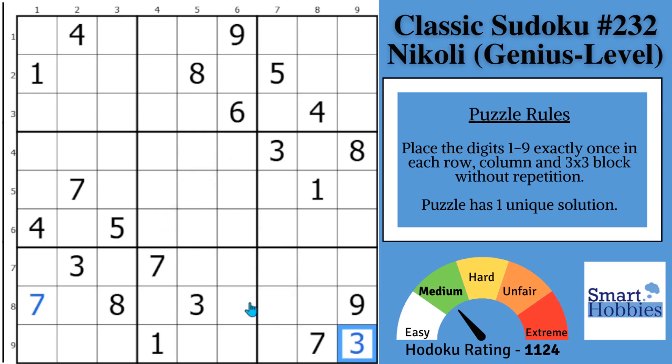Greetings, friend. I want to thank Yoshiboroshi for recommending this puzzle from Nikoli, which is the Japanese company that owns the Sudoku trademark in Japan. This puzzle will seem very hard when, in fact, it just contains not one but two easily overlooked strategies that you have to find if you want to solve it.